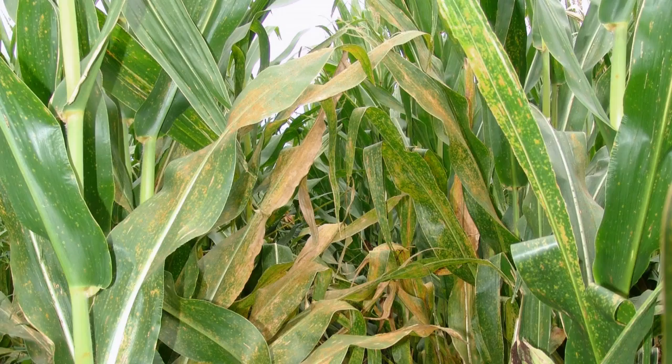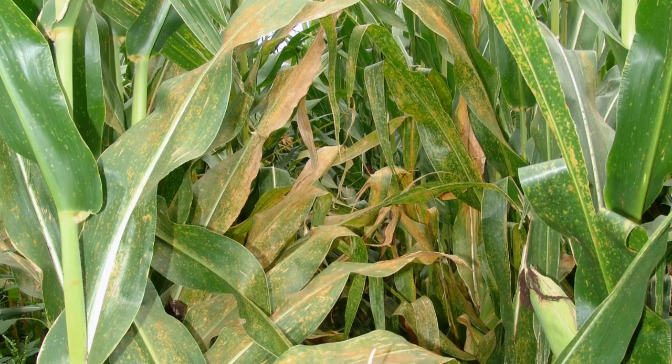So if a fungicide hasn't been applied yet, I would recommend holding off, waiting and watching, and seeing where it develops — monitoring especially your own fields. And also keep in mind, the fields that were treated weeks ago, we have to watch them closely too.